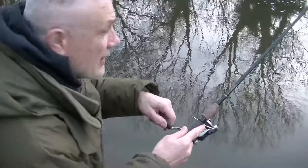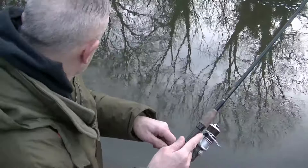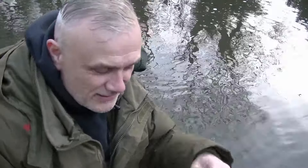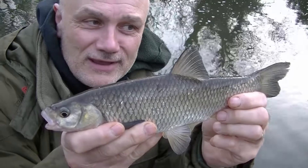The tip pulled round and it wasn't a gudgeon — this is a chub. I can tell that from the way it's fighting, the way it pulled round, and hopefully I'll be netting this in a moment or two. Here you go — it's not as big as you would have expected from the way the tip went and the way it fought, but there you go, still a nice fish nevertheless.